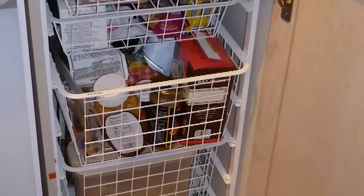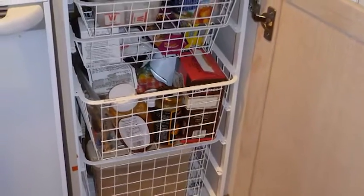However, when you put any amount of food or storage items in there, the drawer became very difficult to open and close because it was metal just grating on metal. And that was not satisfactory for a long-term solution.